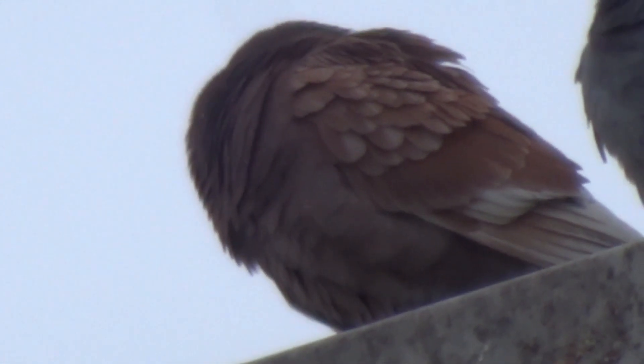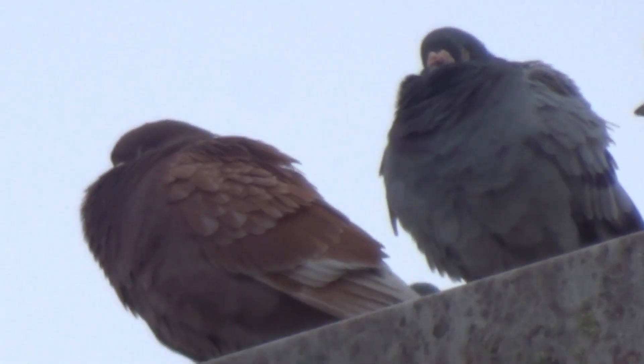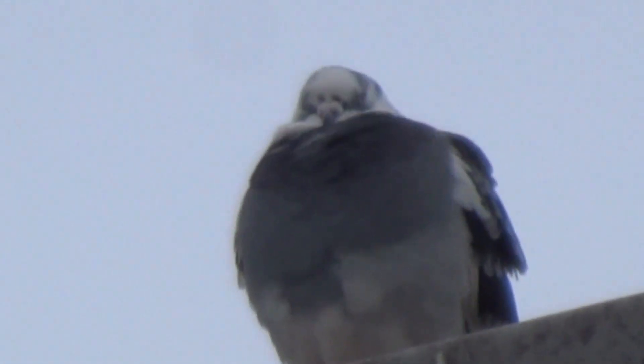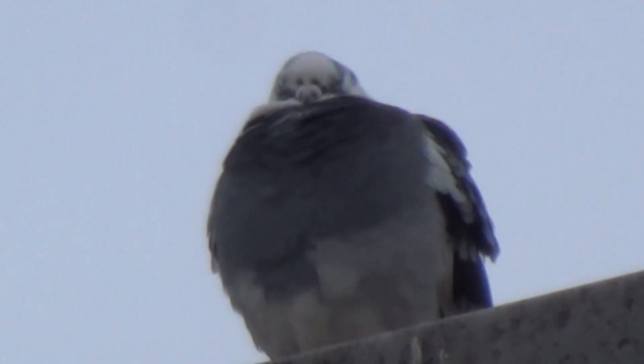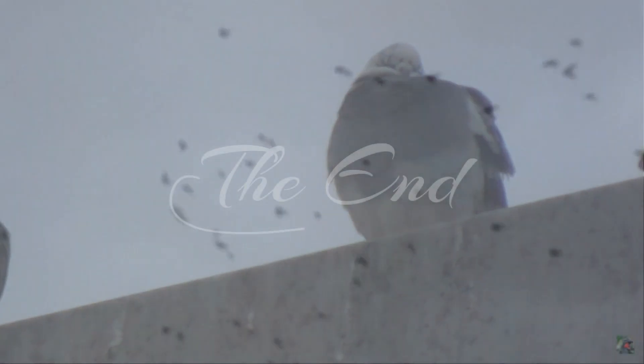Beautiful, isn't it? Look at that. Well, that's it from me — have a good day. I love all birds. I love Perky the pigeon, she's beautiful. Cheers. I think that is definitely a female — look, pirate! Have a good day. I love all birds.